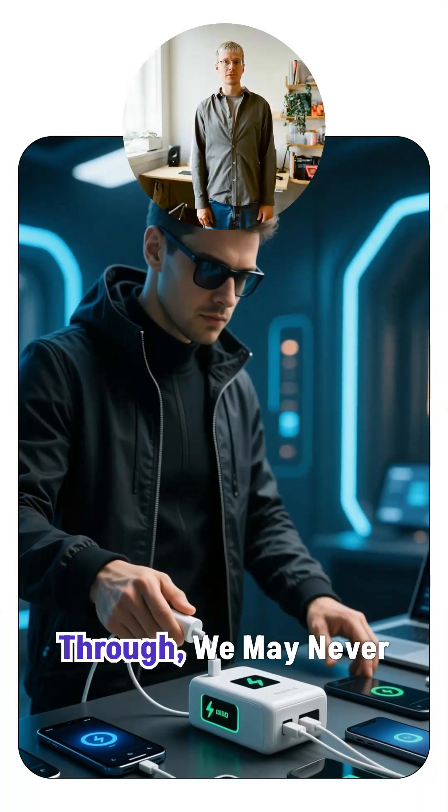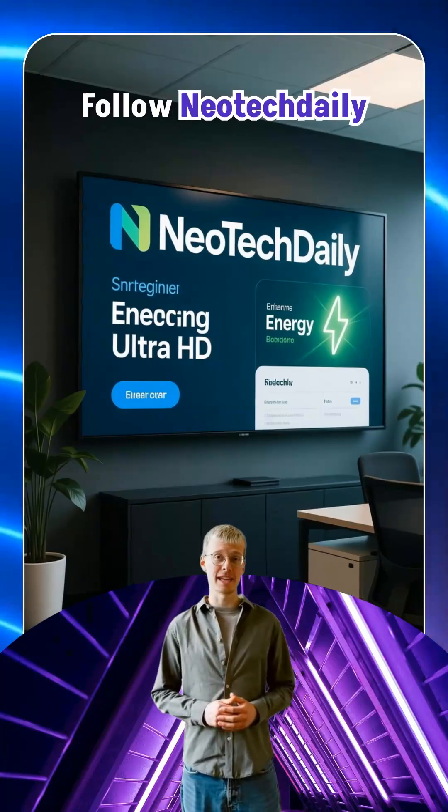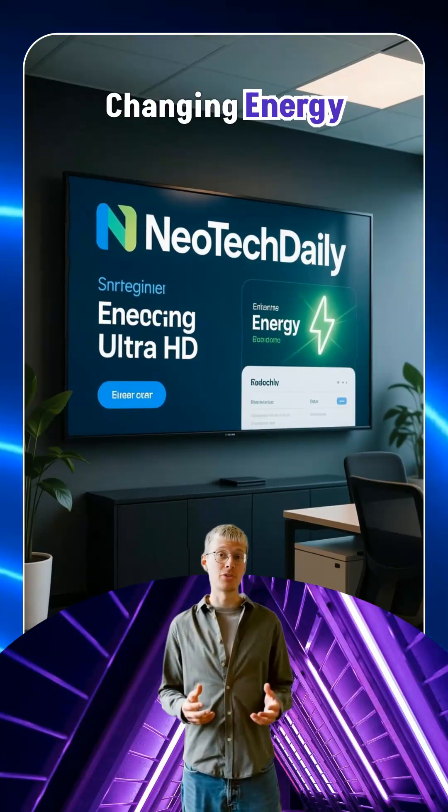If this tech breaks through, we may never wait for a battery again. Follow Neotech Daily for more world-changing energy breakthroughs.